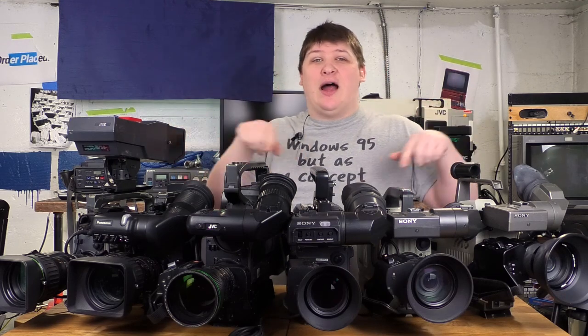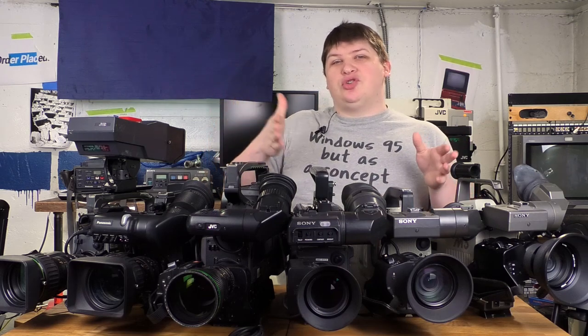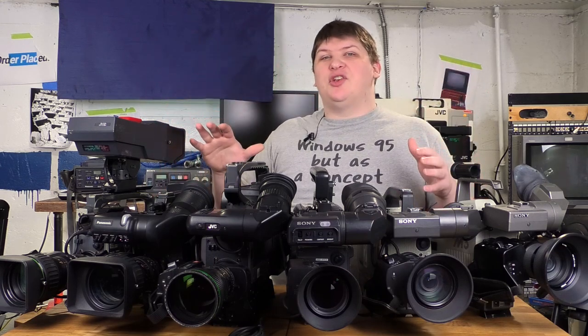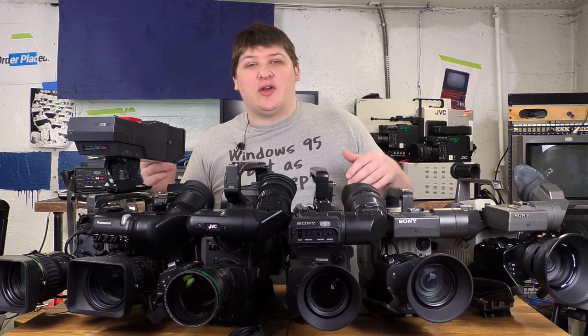Eventually I'll do a short video where I take these all outside when it's not so dreary, and I'll just do test shots with each one so you can see what they look like — and you're going to go, oh that's boring, they all look exactly the same. Their job is just to take standard definition pictures at the highest possible quality, which became less of a challenge in the 90s as CCDs got really good.